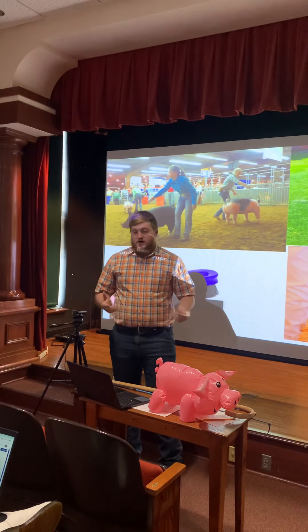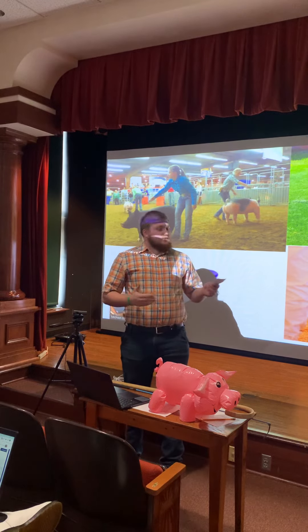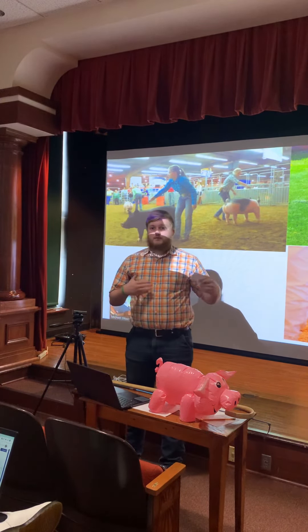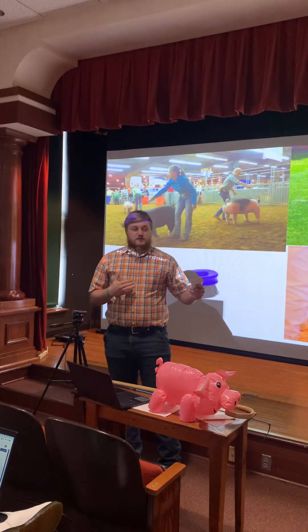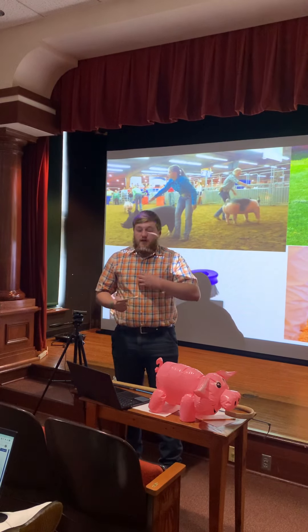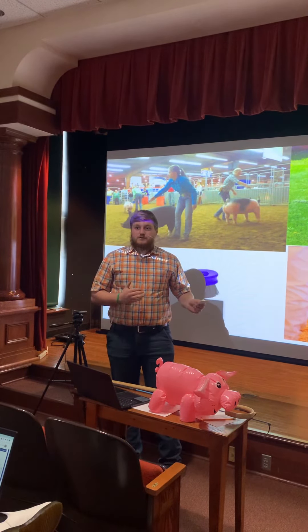So why do you need to know how to show a pig? Well, seeing how a pig is shown you can see the market to where the pig is going, what the judge likes, and then you'll also be able to tell what's going on in the ring and know what the end goal of the people showing the pigs is.